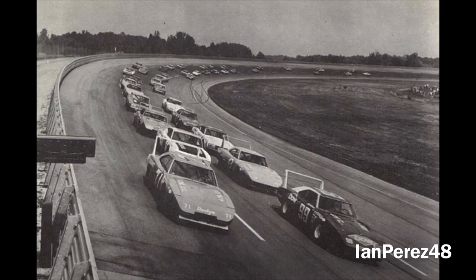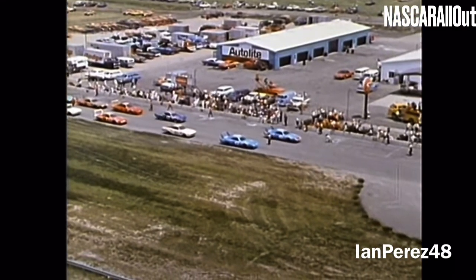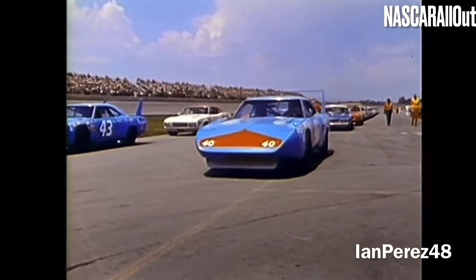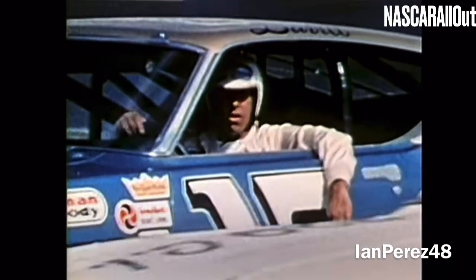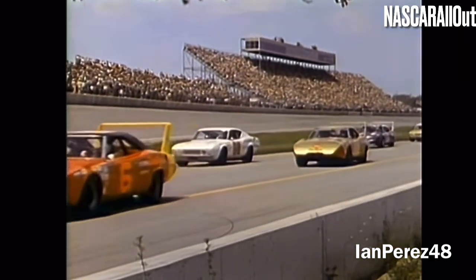The race itself is the 1970 Yankee 400 at Michigan International Speedway. It was the 34th race of the 1970 NASCAR Grand National Series, aka the NASCAR Cup series. 34,500 fans attended the 400-mile event on August 16, 1970. In 1970, the schedule was 48 races long.